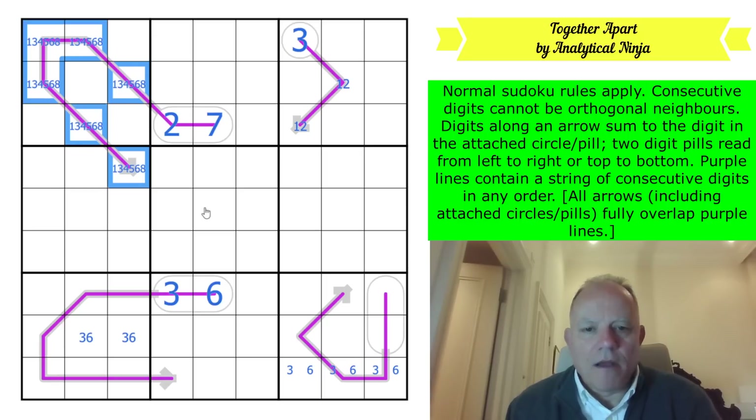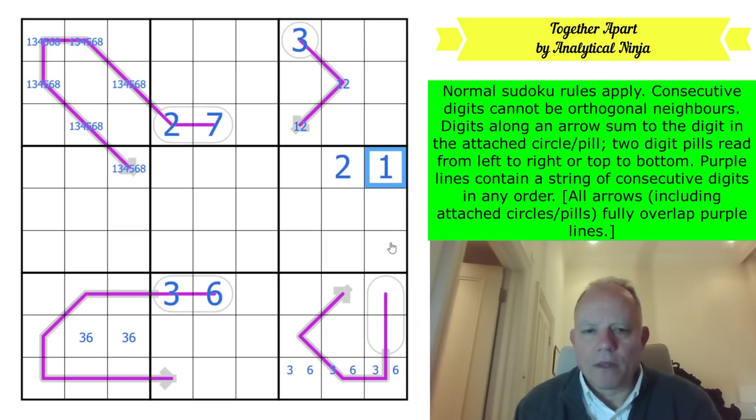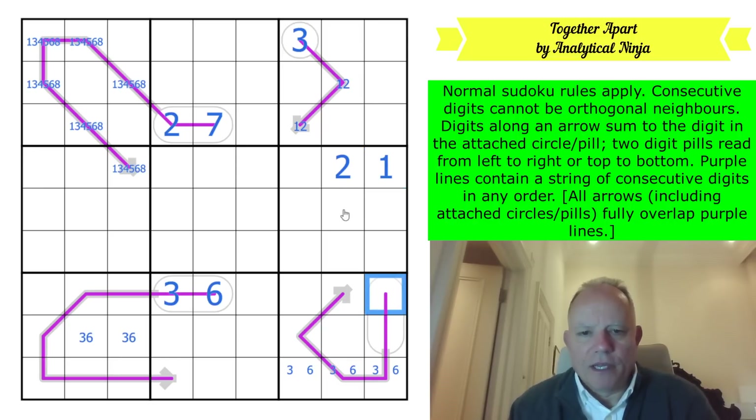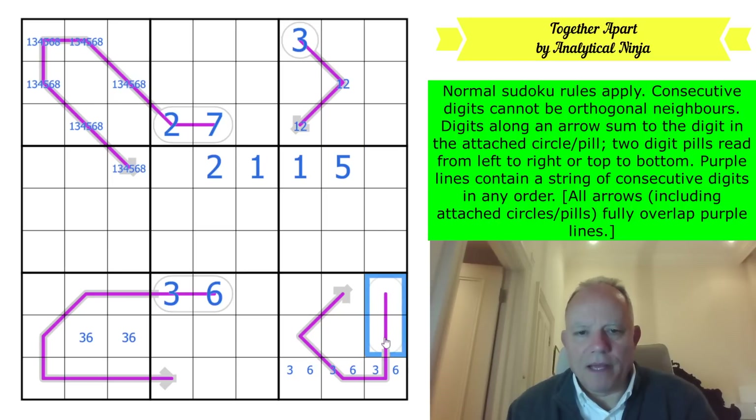Now applying the same logic to the six-cell line. If it's one to six, adding up to 21, and you put a one in the pill, you take 11 off, divide the remainder 10 by 2, and get 5. So if it's 21, you get a 15 total in the pill.